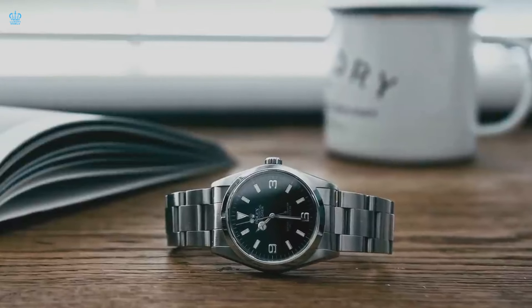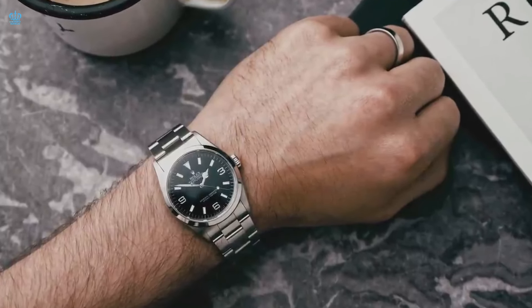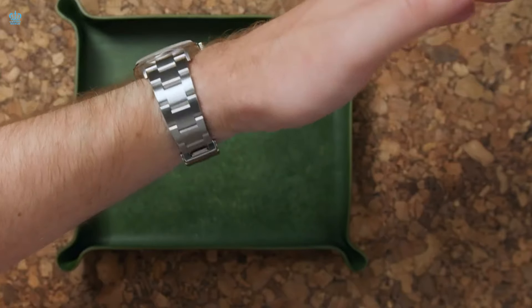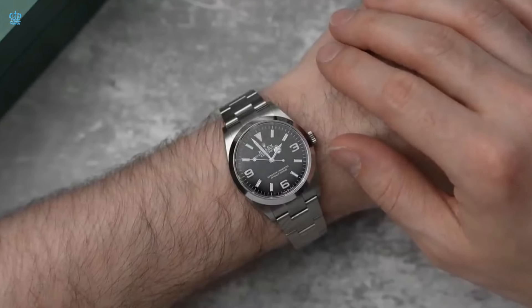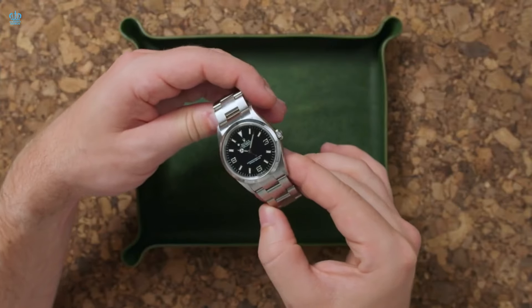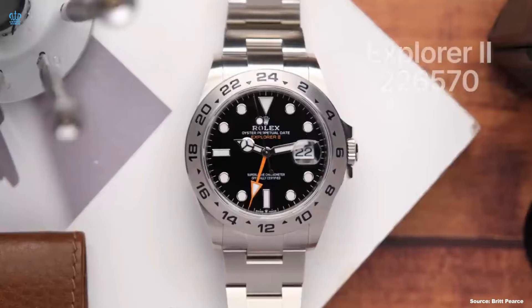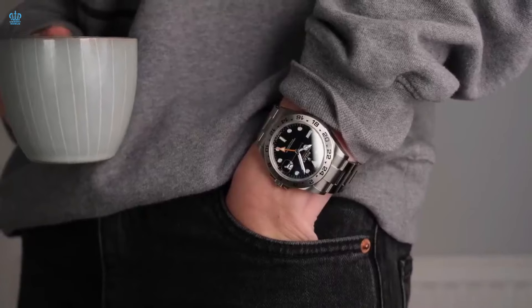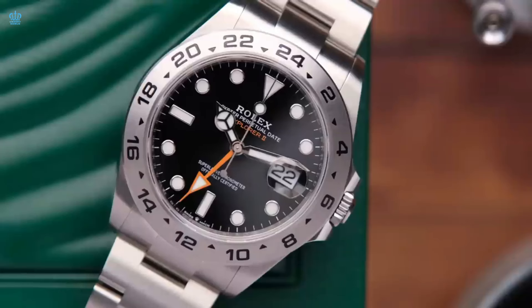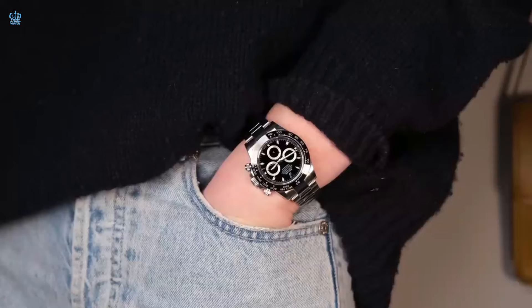Let us now shift our focus to the Explorer range, which includes both the Explorer 1 and Explorer 2 models. This collection is designed for individuals who value a more discreet and understated watch. Boasting a smooth bezel, black dial, and an Oyster bracelet, the Explorer range is often the choice for those contemplating their first Rolex. The Explorer 1 is renowned for its popularity among individuals who seek a subdued and inconspicuous timepiece. The Explorer 2 is available in two dial combinations, black and white, and is frequently selected by those in search of a daily wear option.